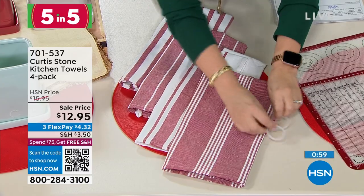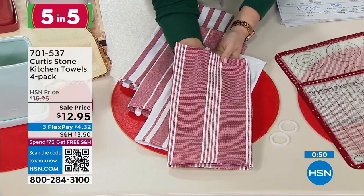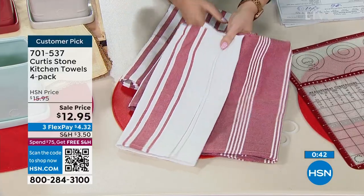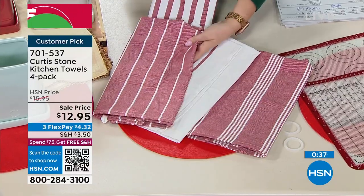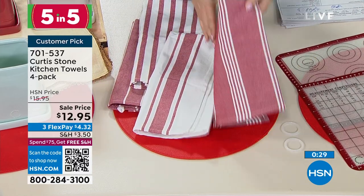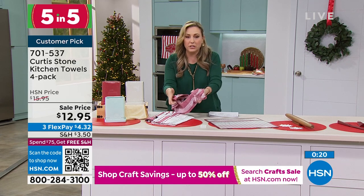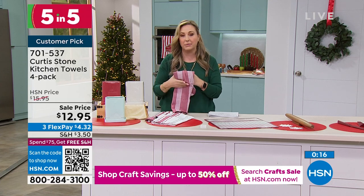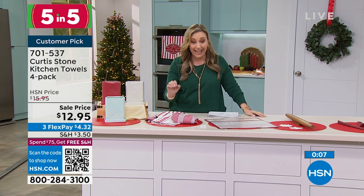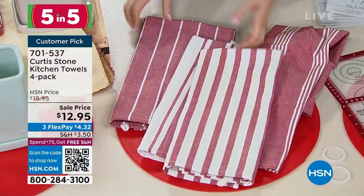Now let's talk about the kitchen towels. In a professional kitchen you see these beautiful towels. There's a store at the mall with kitchen towels for $40 each — you are getting four of these. They're all red and white family, with different levels of red and white with stripes that all go together. I have one kind of like over my shoulder when I'm baking — wiping my hands, using it to grab something hot, drying dishes. A kitchen towel is something you use over and over again. For $12.95 you get four of these high-end Curtis Stone kitchen towels, 100% cotton.